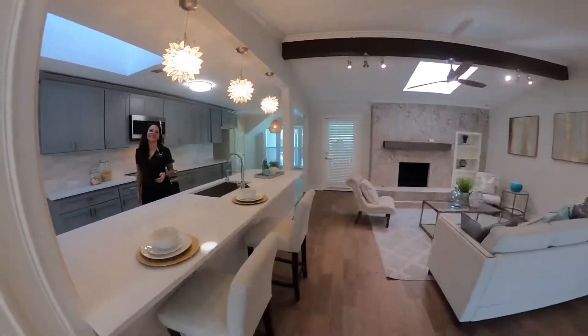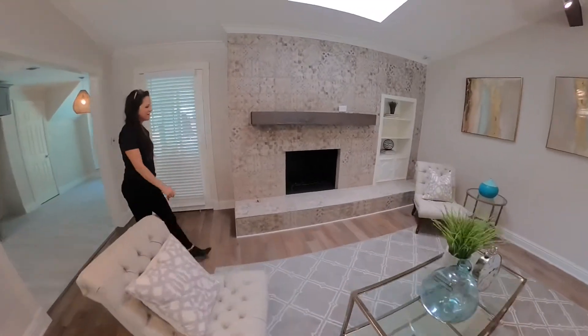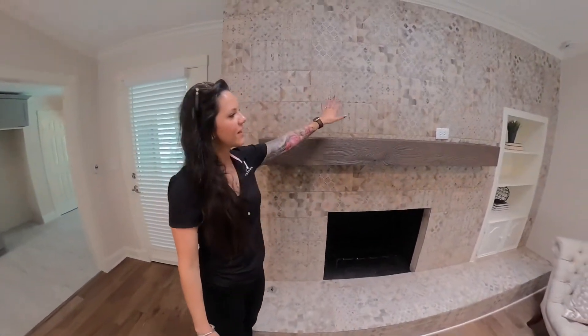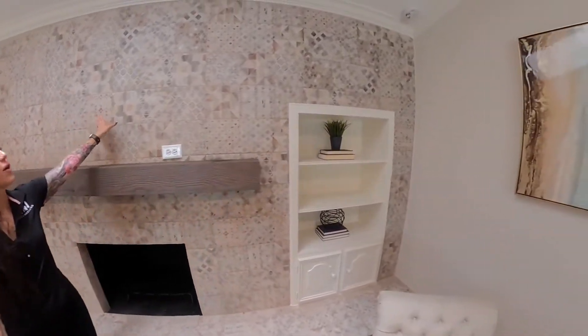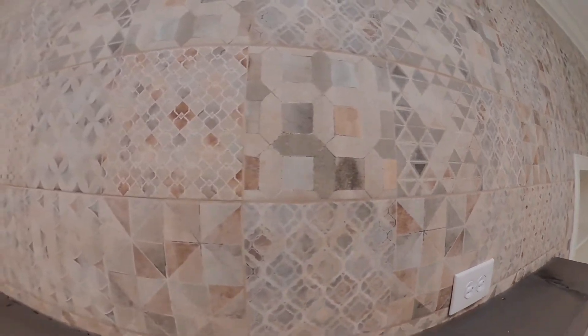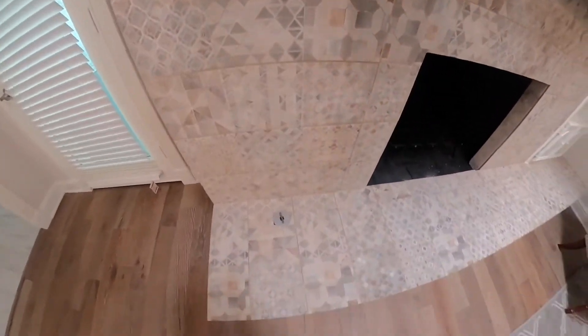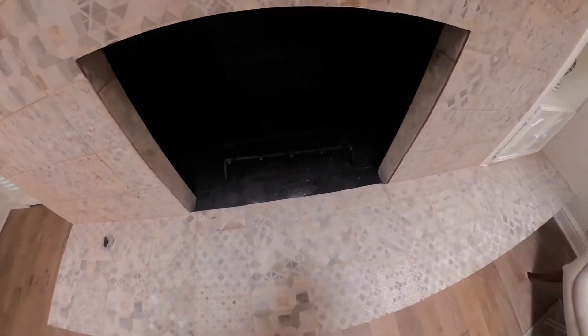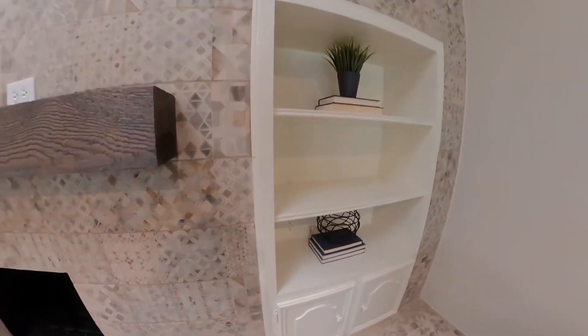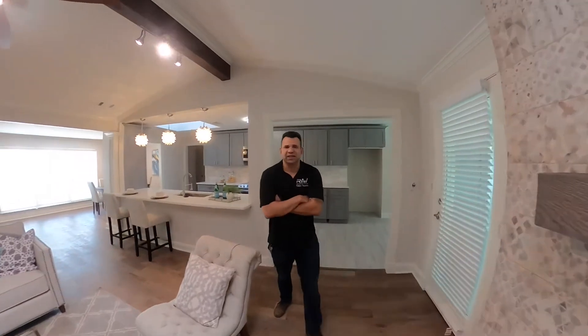Let me show you this fireplace - look at that! Check this out - every single tile has a different design, and Gerald chose where each one went. Everything was a constant process - we really worked on our communication skills during this project. I do think we can win the Amazing Race though!